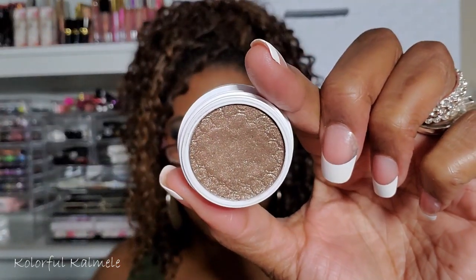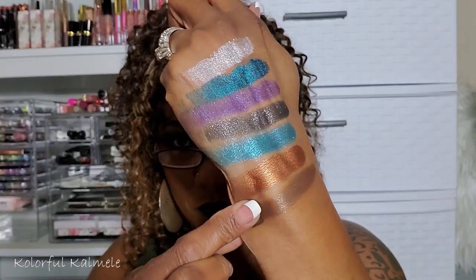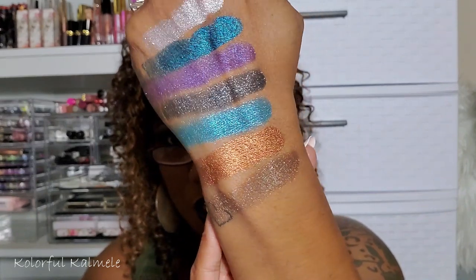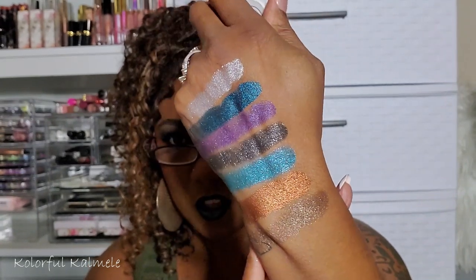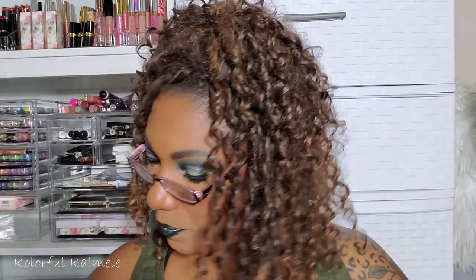Maybe I didn't even need to do a declutter — this might just turn into a Super Shock swatch video because these are still popping! This one is Far Side, and honestly it's not really a color I would gravitate to, so I'm going to put this in my declutter bin.